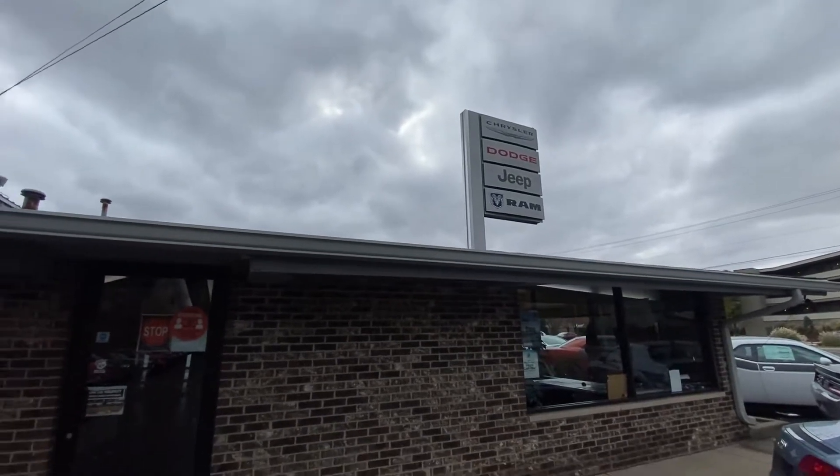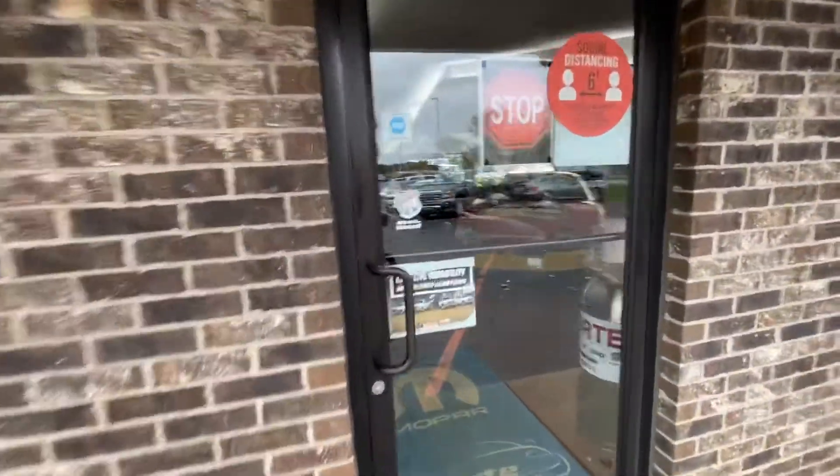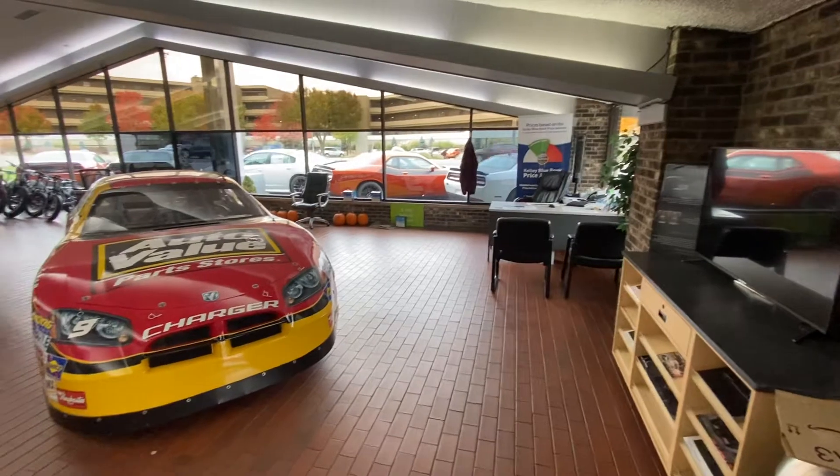Hey guys, this is Matt at LaPorte Chrysler. I'm going to take a little video of the dealership and take you through a walk around on our showroom. Come on in. We have a lot of out-of-state buyers, so I thought it would be neat if you could see what our dealership looks like on the inside.